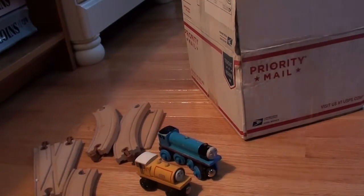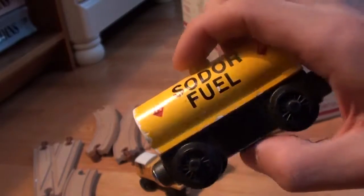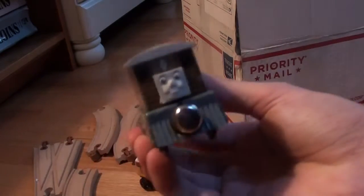Then we have a 1994 Sodor Fuel Tanker — a little rough, but still 1994. Now we have a flat magnet 1994 Toby.